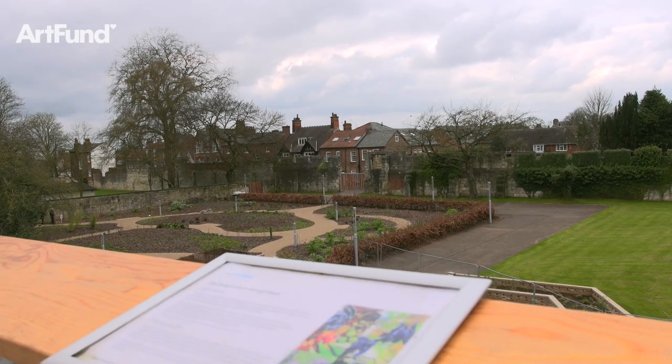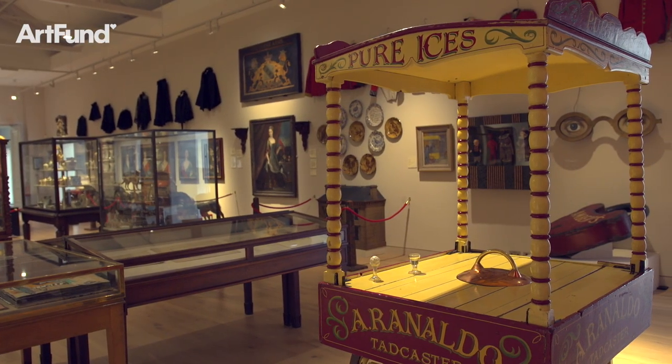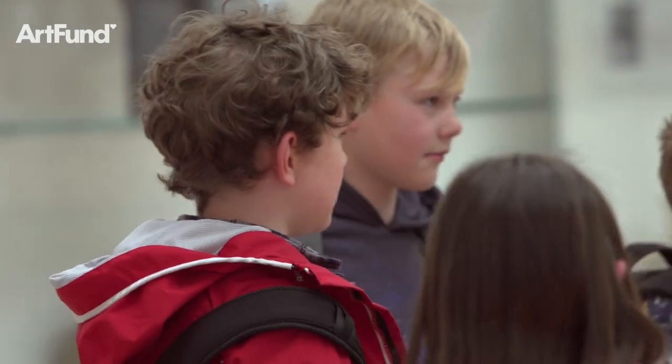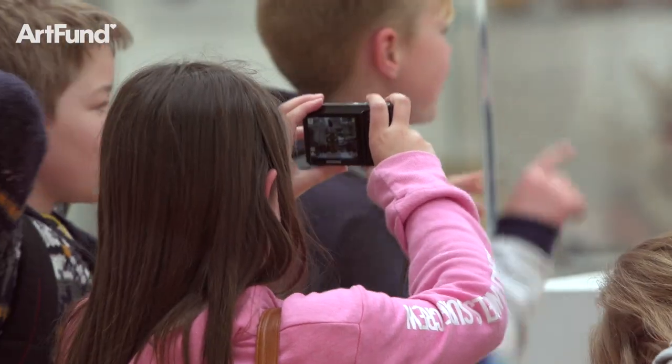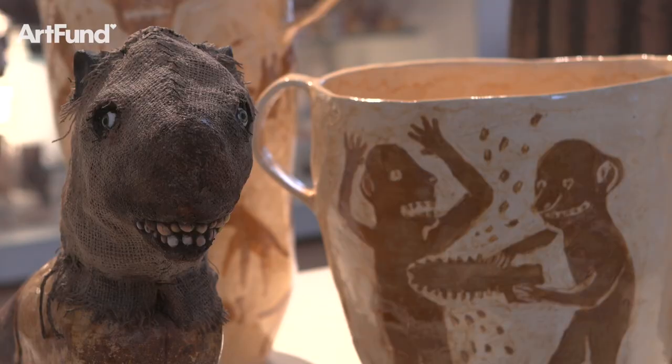Both inside and out we can now showcase even more of our fantastic collections, commission exciting new works and bring blockbuster loans to York. It's already allowed us to be more creative and imaginative in the ways that we inspire visitors of all ages and backgrounds. We believe it is now everything that a gallery should be — fun, friendly, visually stimulating, thought-provoking and relevant to the thousands of visitors who come each year.